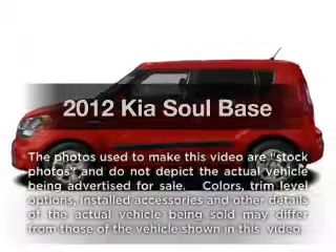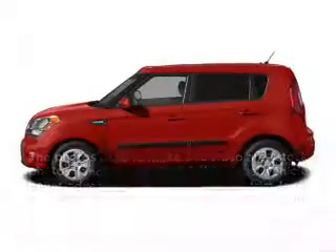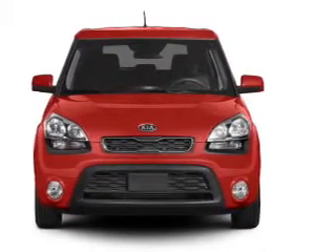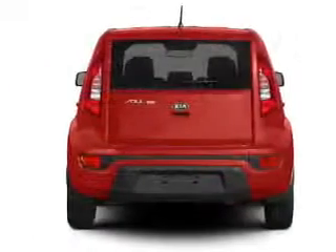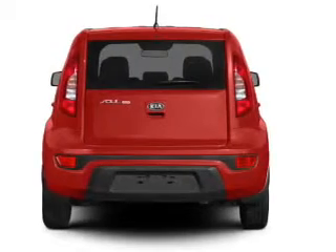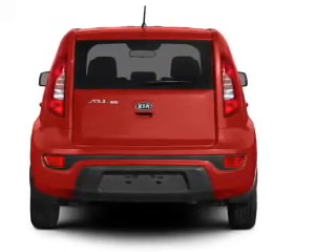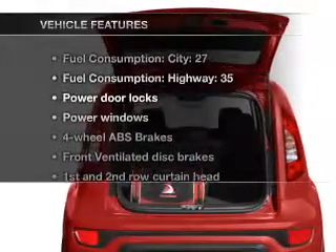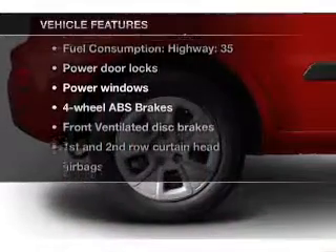Introducing the 2012 Kia Soul. Travel the roads in style and comfort in this great vehicle with an efficient four cylinder engine connected to a manual transmission that will keep you in touch with your vehicle. Anti-lock brakes help you bring your vehicle to a safe stop. Pamper yourself with memory settings and with these notable features you won't want to miss out on the opportunity to